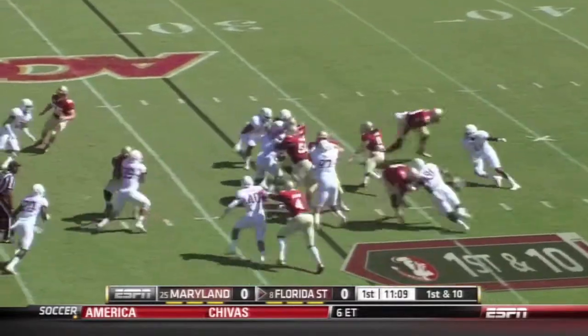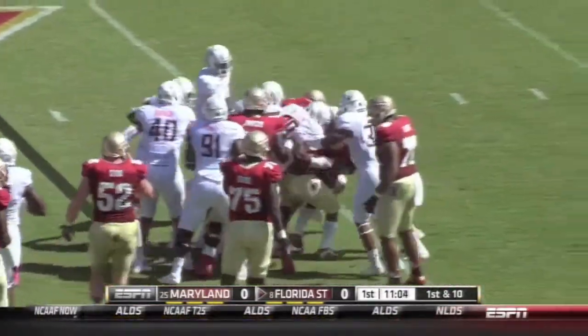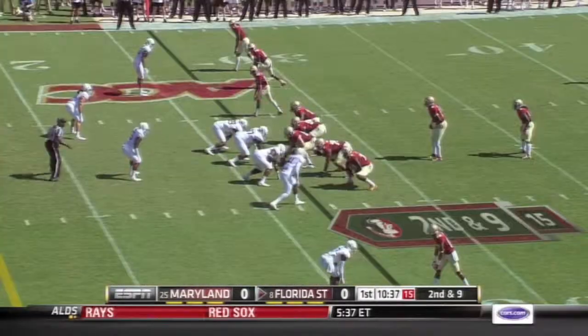Maryland has never won here in Tallahassee — just two wins all time against FSU. Freeman stacked up that time here on second and nine.